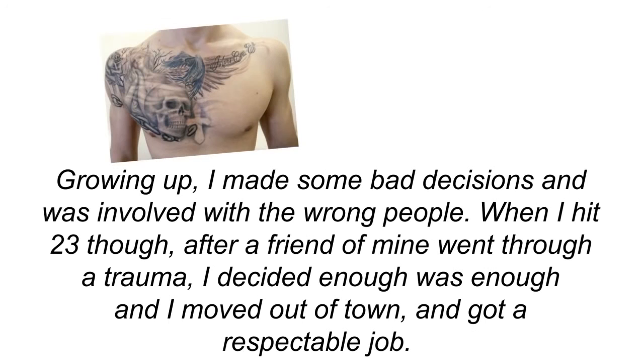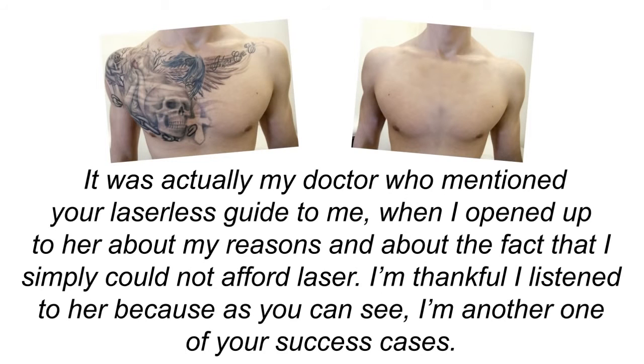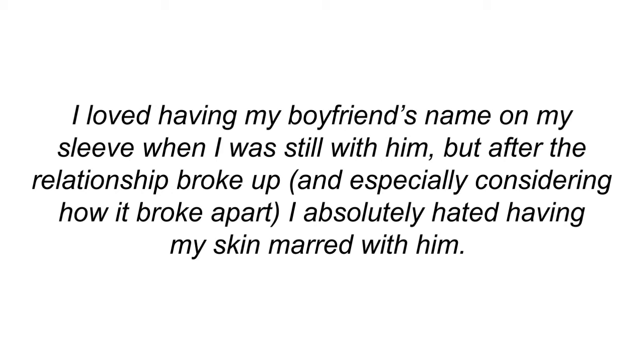Mary from New York, USA: 'I think I'm a pretty classic case — had the boyfriend, got the ink, broke up with the boyfriend, was stuck with the ink. I quite liked the design, just wanted to get the name off. I got your guide simply because I did not have the money for laser, but I'm happy to say that six weeks later the ink is 98% gone.' Idris Matthews from the UK: 'Growing up I made some bad decisions. When I hit 23, I decided enough was enough, moved out of town, and got a respectable job.'